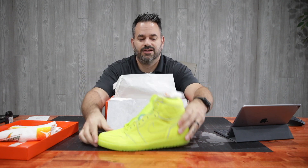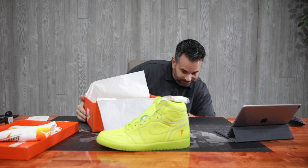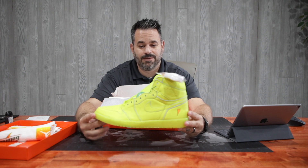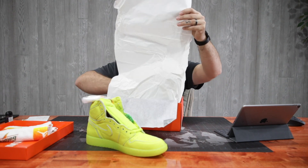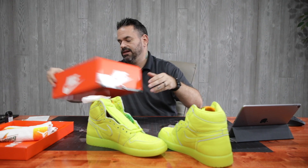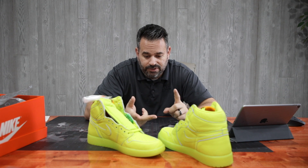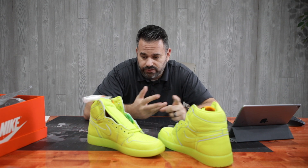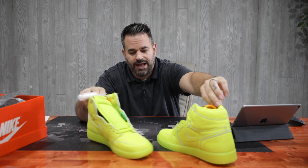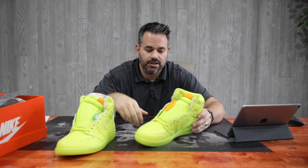These are called the Cyber — I've been calling them Lemon Limes. If you're unaware, I already have the Grapes, the Blue Lagoon Blues, and the Orange Peel. So these are the last ones of the Gatorade collection.